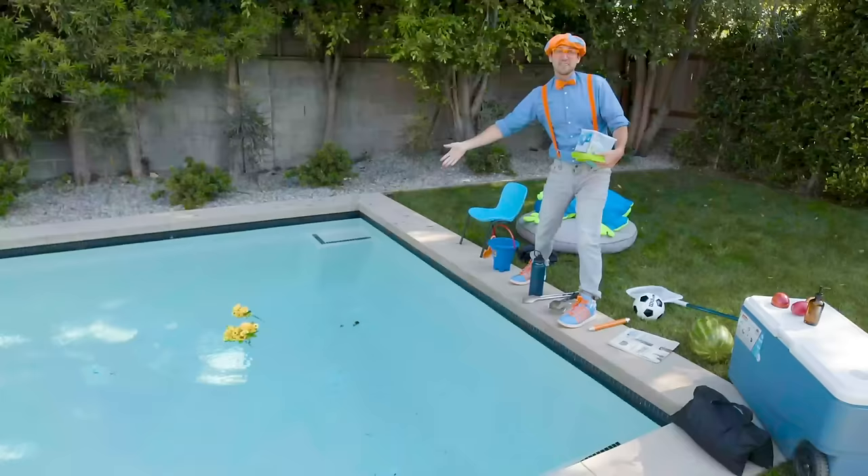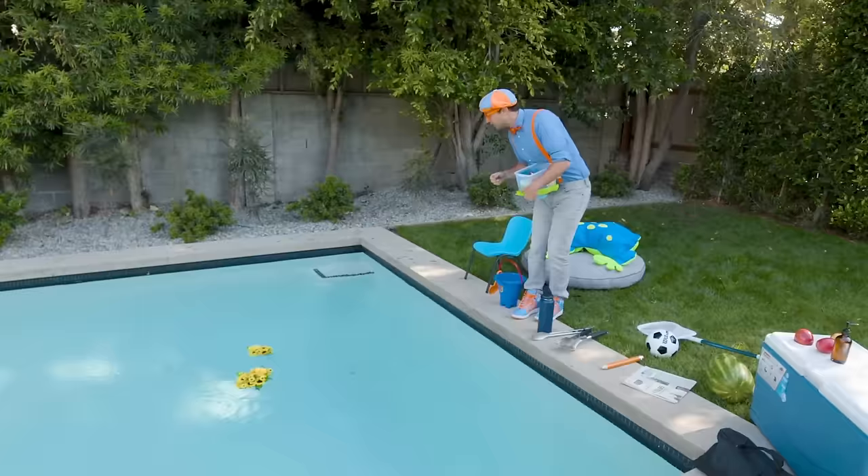Yeah, they float! Alright, here's the water bottle. It floats!